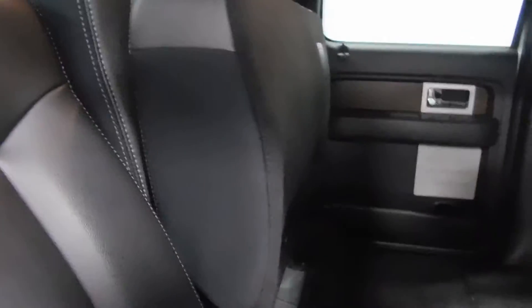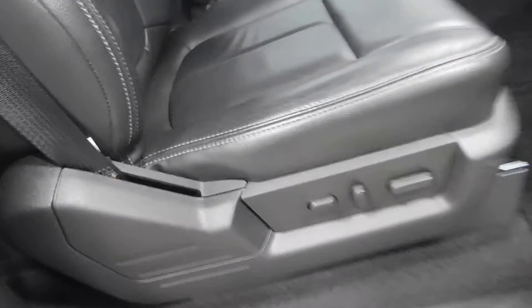Coming around to the passenger side to give you a different view. There's your power passenger seat — you don't see that every day. There are airbags on the passenger side as well as the driver's side. Here's the glovebox with the owner's manual. Also, it is a very nice smelling vehicle because it is a non-smoker vehicle, so no smoke smells or any signs of smoke damage.